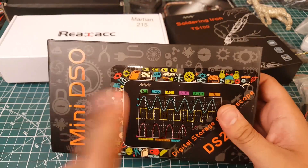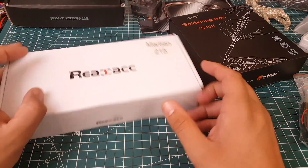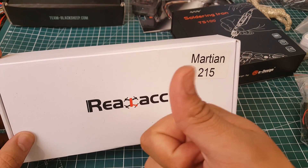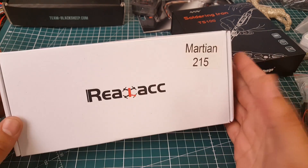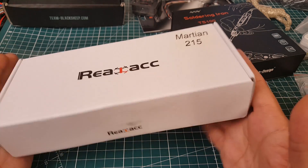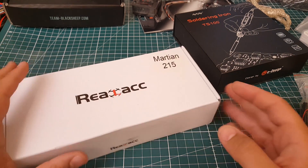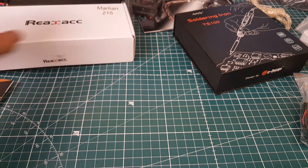I'll be showing you how to use it to test for bad motors, ESCs, flight controllers, and possibly cameras depending on what's broken — so I'll leave a link below. I also got another Martian frame — a new, clean one. It's a possible long-range build candidate, and I also want to do a proper unboxing and review to see what, if anything, has changed since I last covered it.